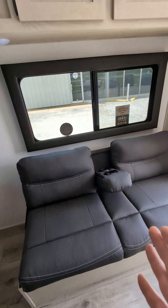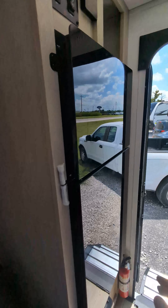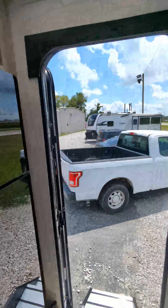Little couch to sit on — jackknife style, folds into a bed. 12 volt refrigerator — yes, it runs off your truck when you're going down the road. On demand water heater.